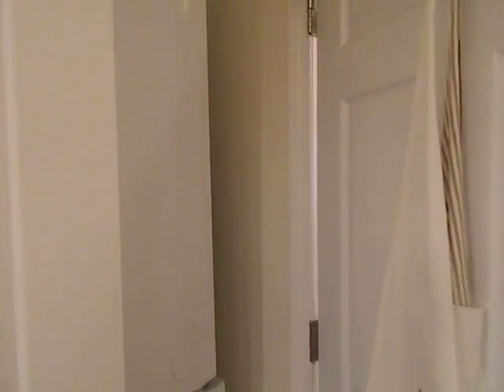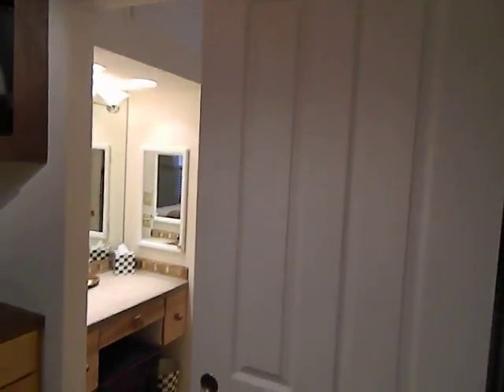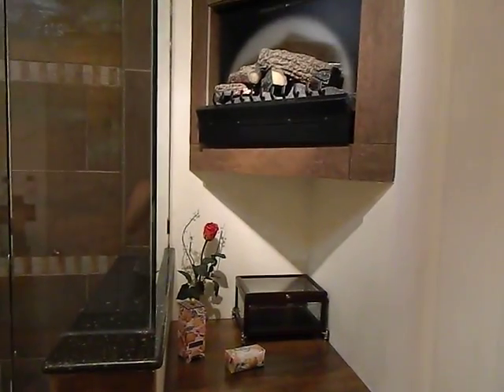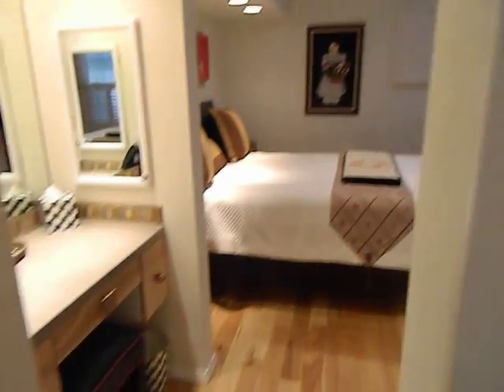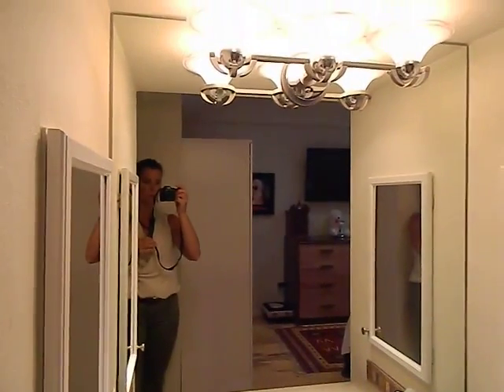Bathtub, and then here is the washer and dryer. This slides in case you needed to get behind the washer and dryer — it's just kind of a sliding door here, and then also a sliding door here for the bedroom area. That way you get better access to the washer and dryer and the heated towel rack.